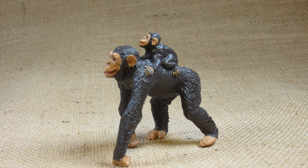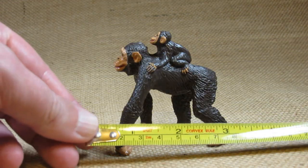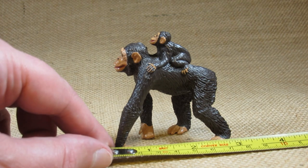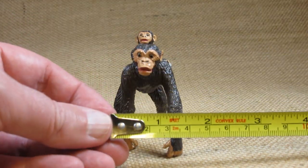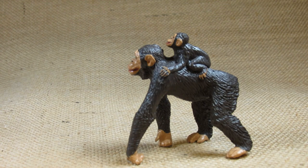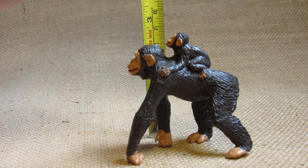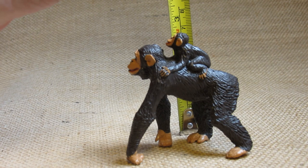Let's take a look at the dimensions of this figurine. The longest point is at the bottom with the front paw and back paw, so it's about three inches long. It is about an inch and a half wide. To the top of the head of the mother chimpanzee it looks like it's about two and a half inches tall, but with the baby attached the total height of this figurine is about two and three quarter inches tall.